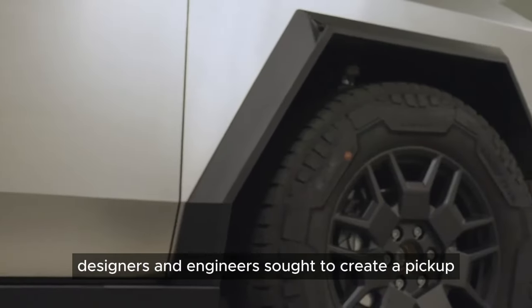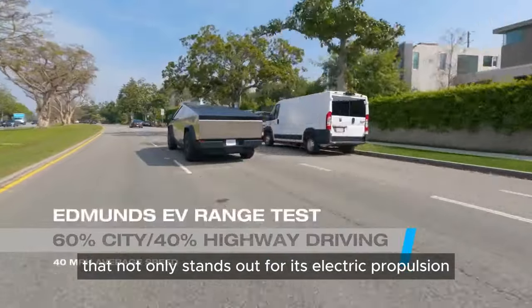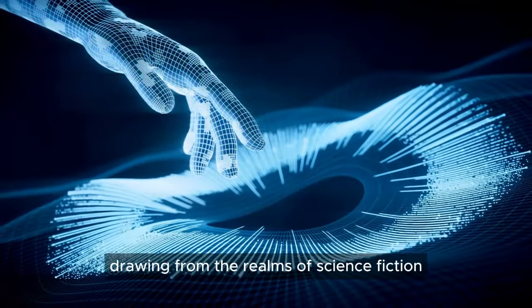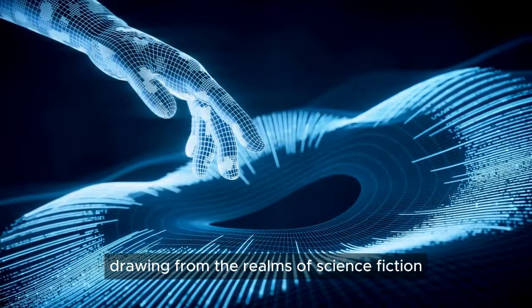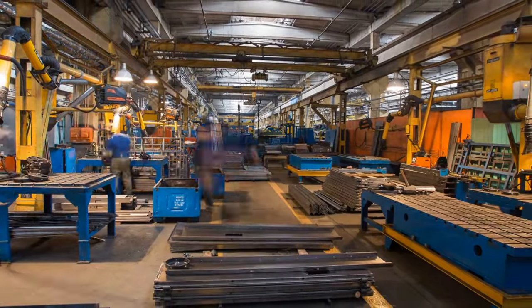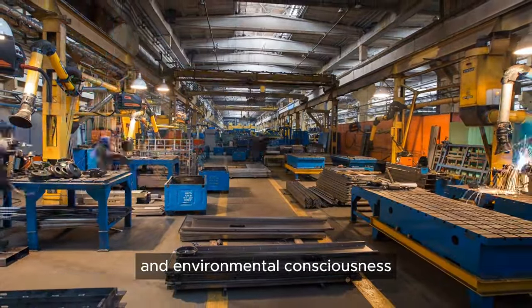Designers and engineers sought to create a pickup that not only stands out for its electric propulsion, but also for its visual identity. Drawing from the realms of science fiction, aerospace engineering, and industrial design, the vehicle emerges as a symbol of technological prowess and environmental consciousness.